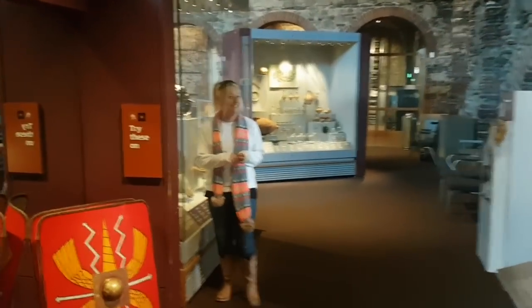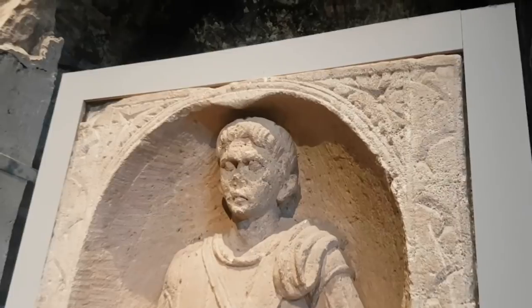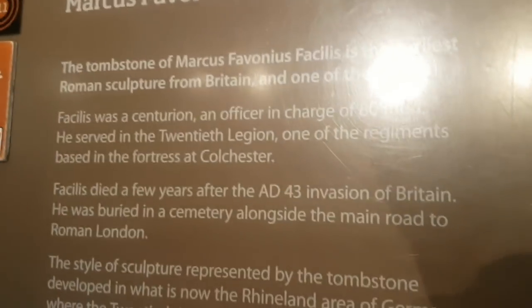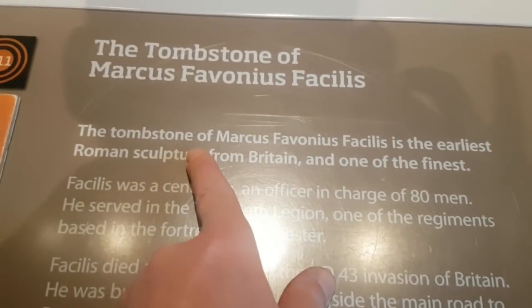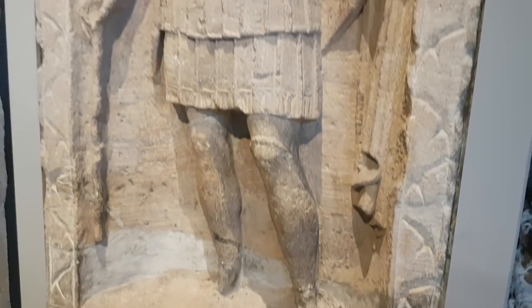Do you want to see the earliest ever Roman sculpture in Britain? Here it is. That is the earliest Roman sculpture in Britain - look at the condition of it. It's real? Yes, it's real and really old. It says there - the tombstone of so-and-so is the earliest Roman sculpture from Britain and one of the finest. I don't know if it's a replica or not but it doesn't say so on the sign. That is beautiful.